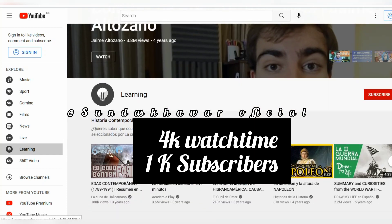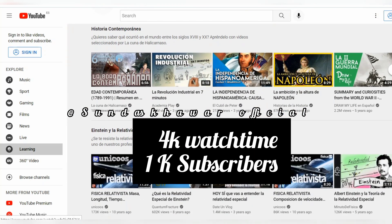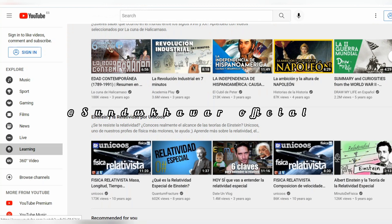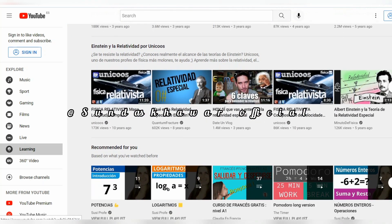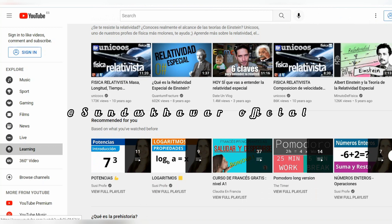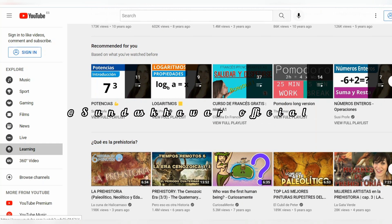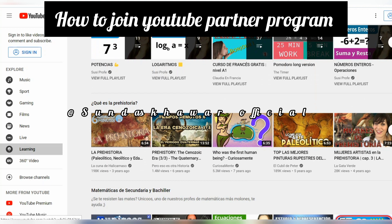To be eligible for the YouTube Partner Program, a user must reach 4,000 watch hours in the last 12 months and 1,000 subscribers. YouTube will review your channel to ensure it follows its monetization policies, and will send you an email when you are eligible to apply. Users can leave the YouTube Partner Program at any time by disabling the monetization feature on their dashboard.